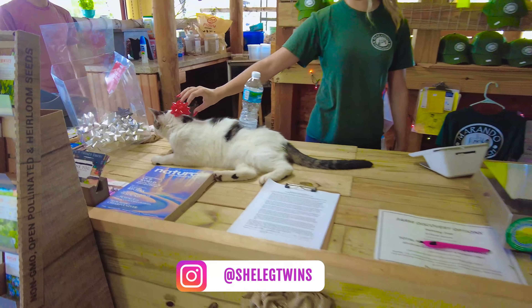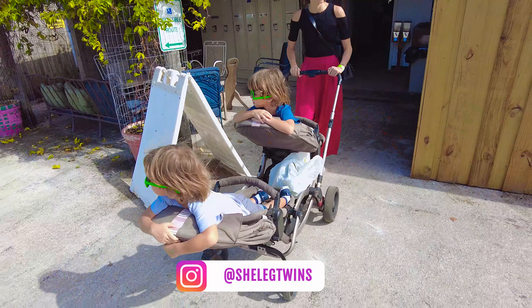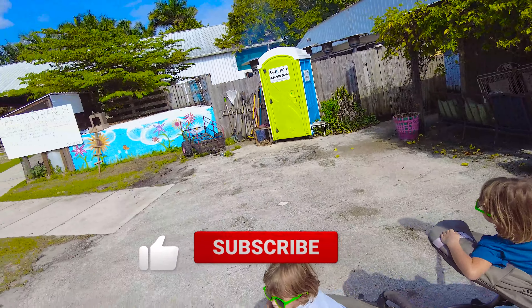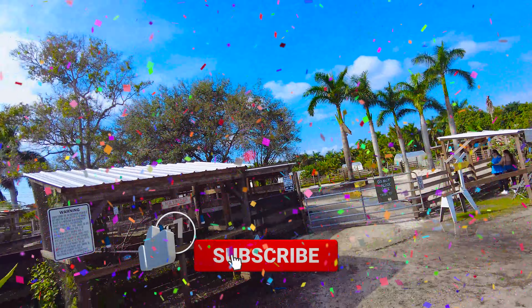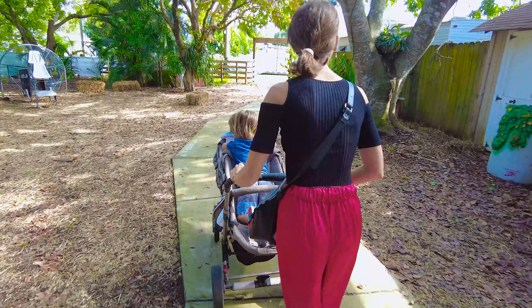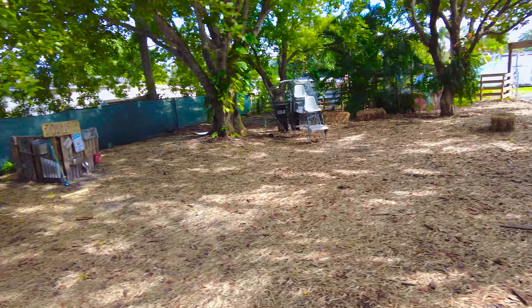Let's go inside, guys. Check out all the animals that they got here. Oh guys, it's real. It's a real farm here with the animals.